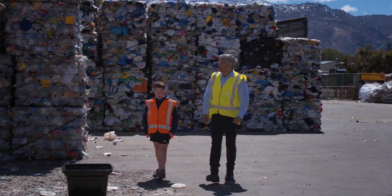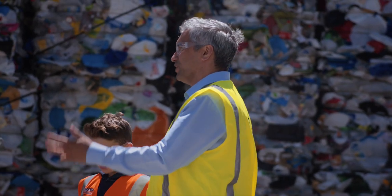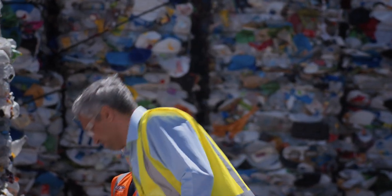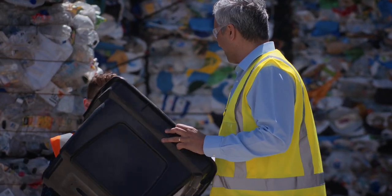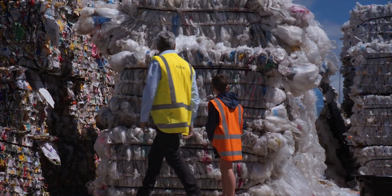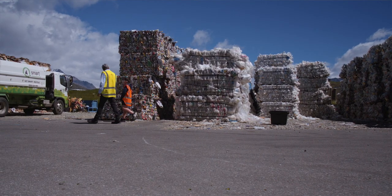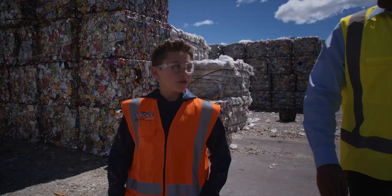So what happens to my milk bottle and my meat tray? Well your milk bottles can actually be turned back into items like milk bottles or trays. It can even be turned into something like a recycling crate. And with soft plastics, sometimes that's turned into outdoor furniture. It's really awesome to know that all of our recycling does get recycled. So thank you.